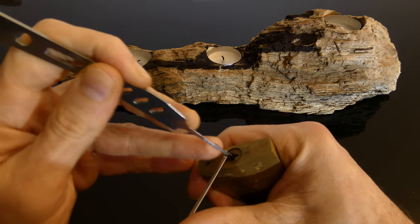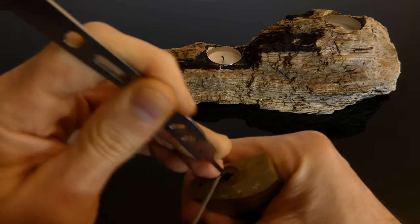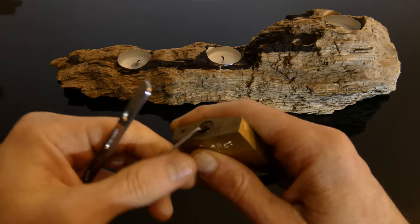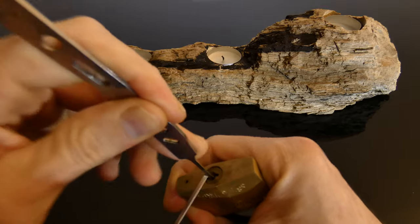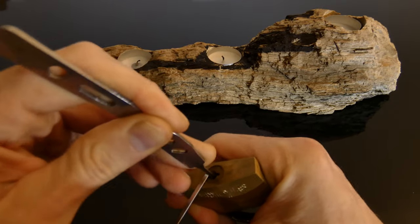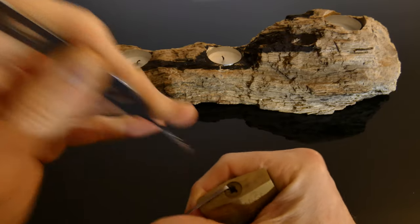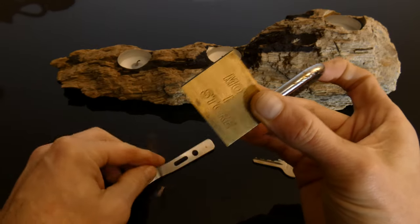And let's see if we can... There we go. Was that it? Nope, that wasn't it. That's it this time. Right to open.